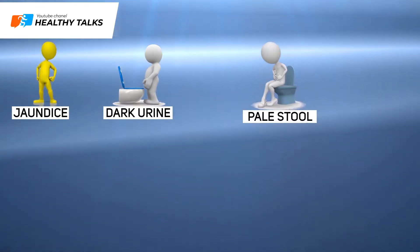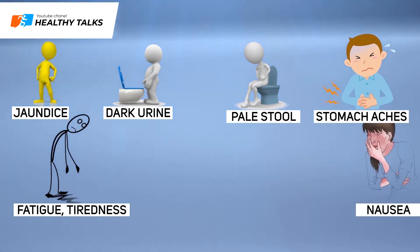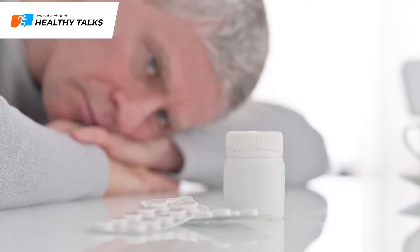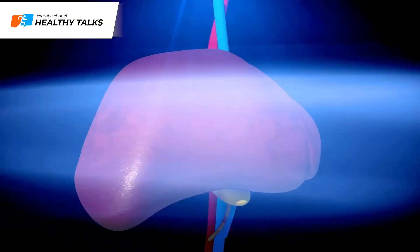Symptoms of bile stagnation include jaundice, dark urine, pale stool, stomach aches, fatigue and tiredness, nausea, and excessive itching. If you suspect you have bile stagnation, don't think twice before seeing a doctor. At the same time, it can help you to learn how to stimulate bile secretion and help bile leave the liver and gallbladder.